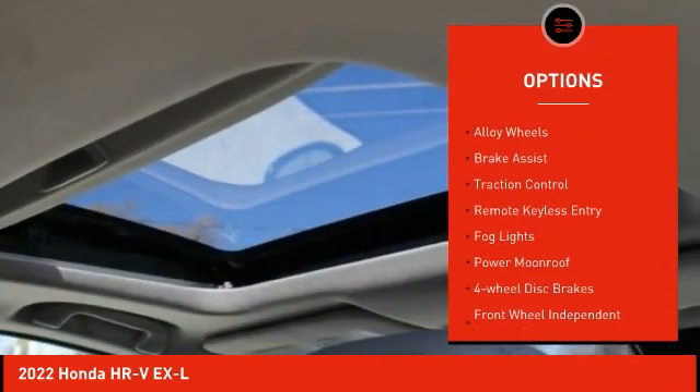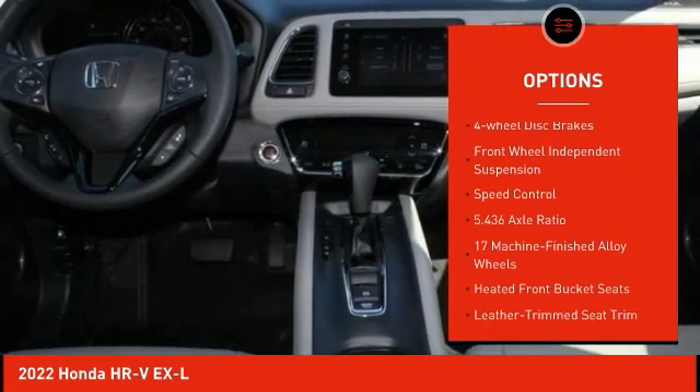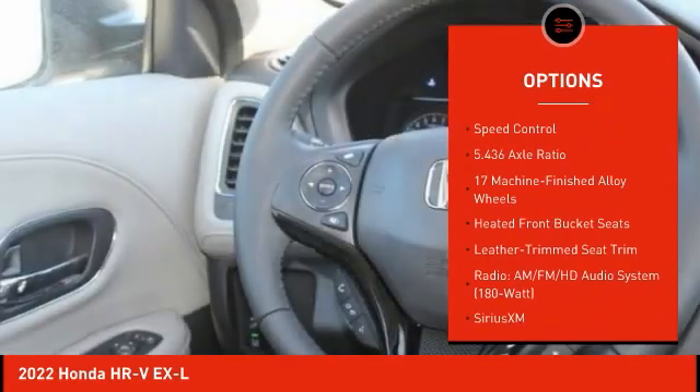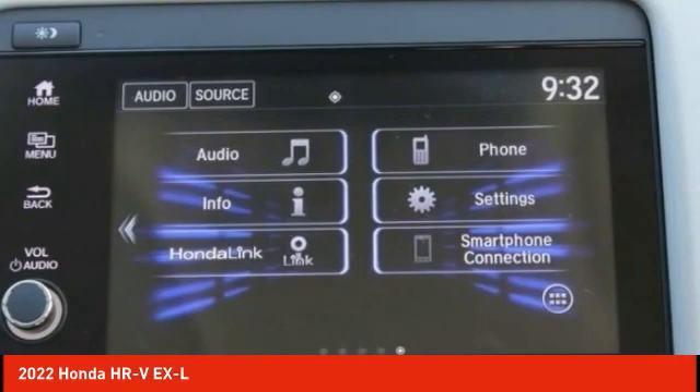Electronic stability control, alloy wheels, brake assist, traction control, remote keyless entry, fog lights, power moonroof, four-wheel disc brakes, front-wheel independent suspension, speed control.